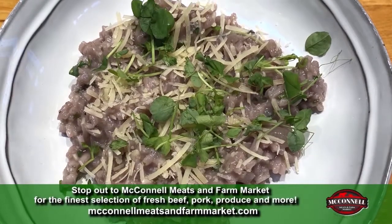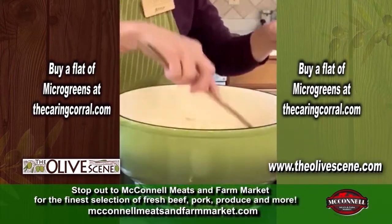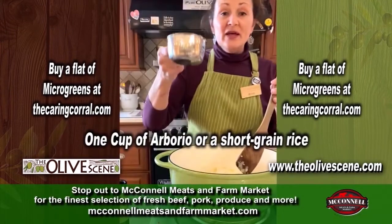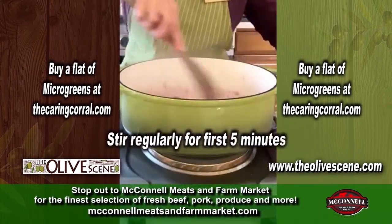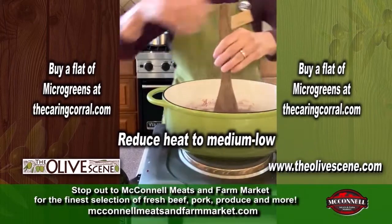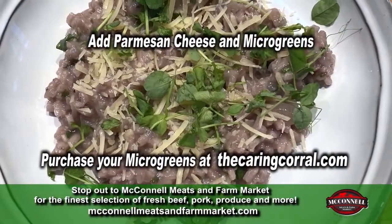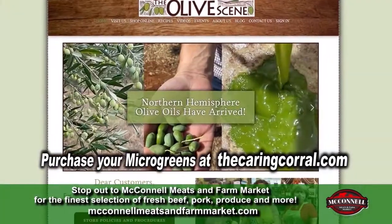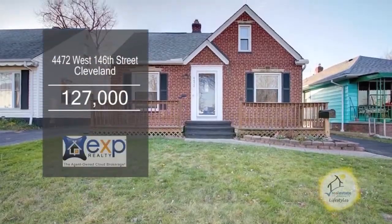We are featuring risotto. I already have two tablespoons of oil and half of a large onion. The rice is going in. Add red wine — you want to stir. Add hot broth and turn this down to a medium-low. Stir. Don't forget to order your micro-greens from Caring Corral, and stop by the Olive Scene for some fresh-pressed extra virgin olive oil.